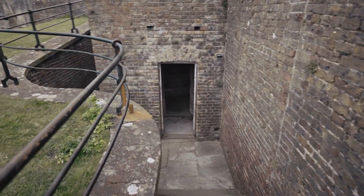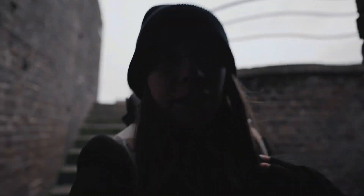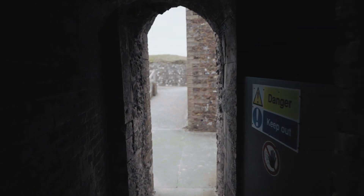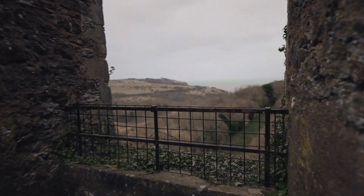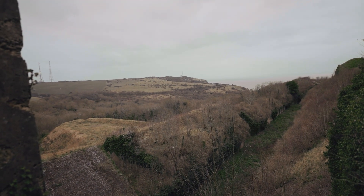I'm not going to lie, it looks scary down here. It's a dead end. Oh wow — what's on the other side? Oh my gosh, look at this view. So pretty.